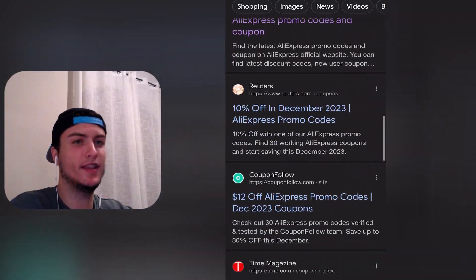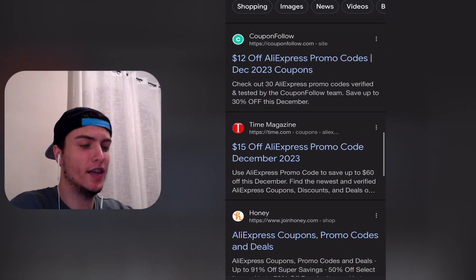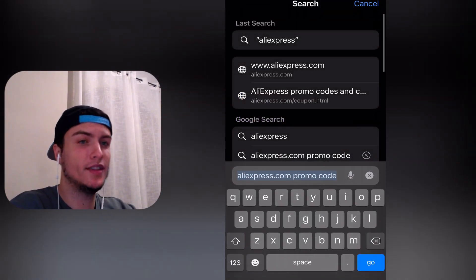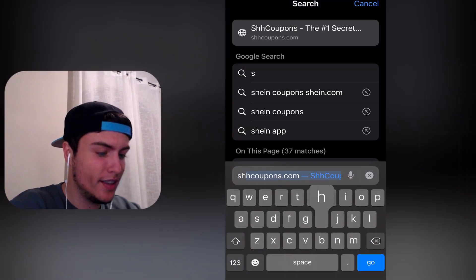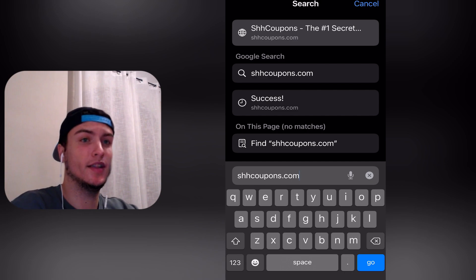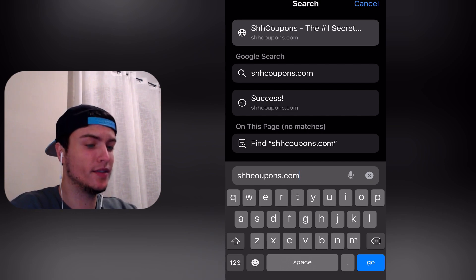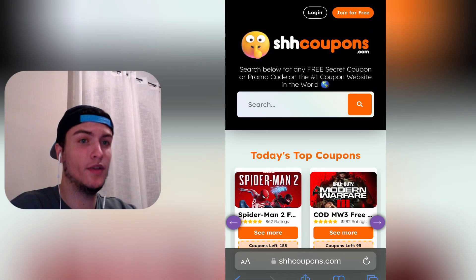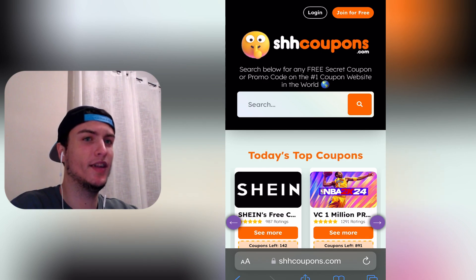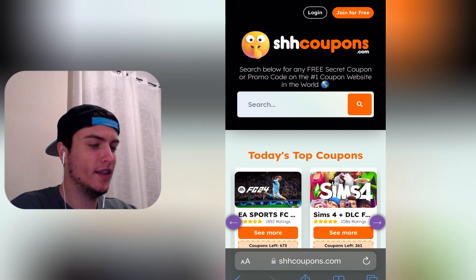Now I'm going to show you the only website that works — the only one I've tried that really works — and I'm going to try it here with you in this video. The website I discovered is shhcoupons.com. I saw it on TikTok where some people were sharing it. I was not believing it was working, but after I tried it, it really worked.